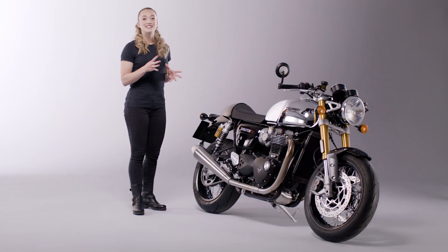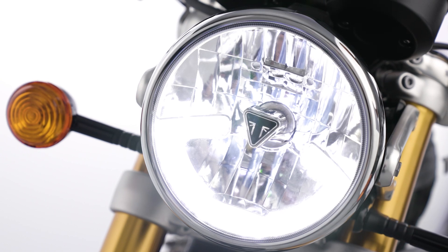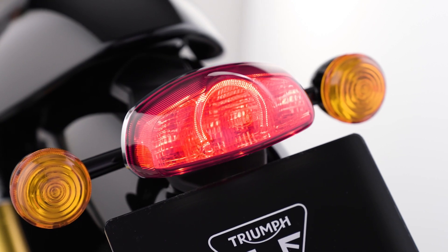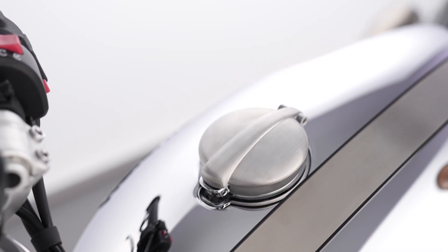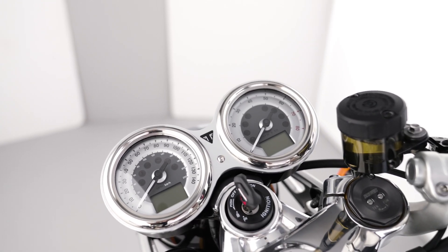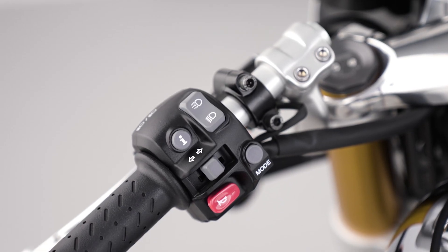For improved visibility in all lighting conditions, the Thruxton RS features the distinctive signature Bonneville LED daytime running light, plus an LED rear light for greater durability and power efficiency. Additional premium standard equipment includes a locking flip-top Monza fuel cap and a unique set of feature-packed twin clocks with speedo and rev counter, incorporating a digital menu system which is easily accessed via the switchgear.